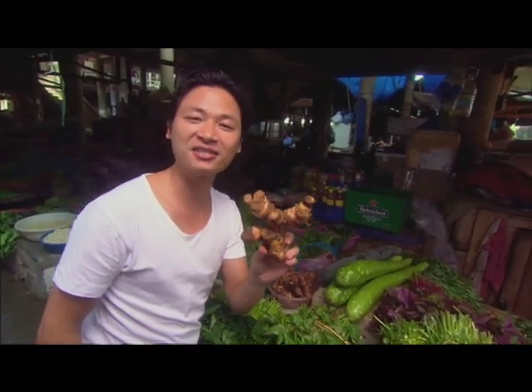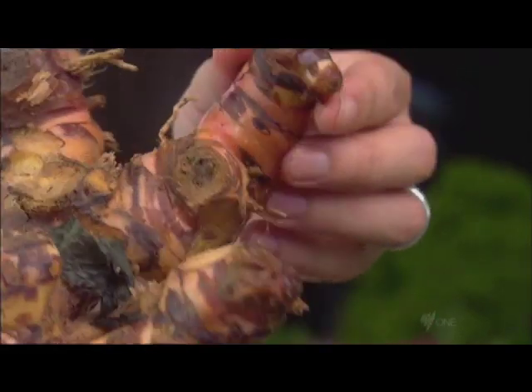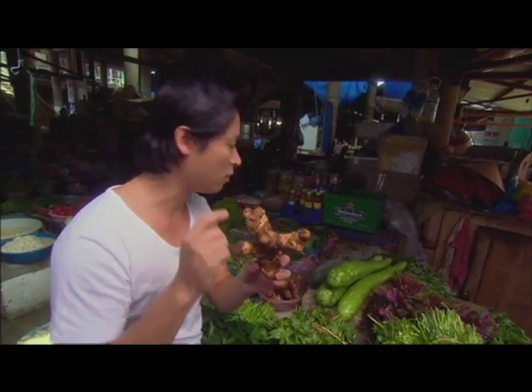Galangal — the superior cousin to ginger. It's got a nice brown-reddish colour, more spicy and more peppery than ginger, and worth a lot more as well.